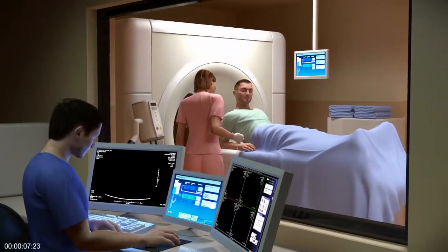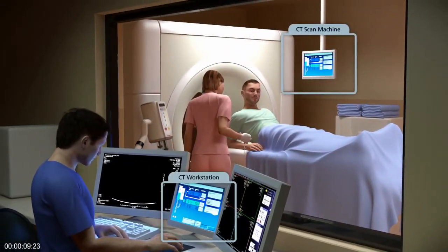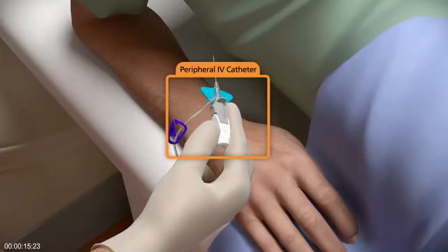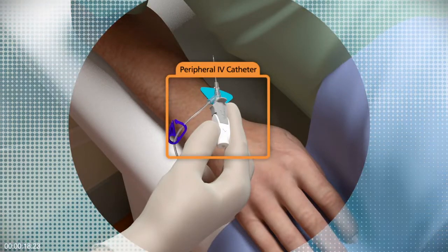Over the past 10 years, the technology required to perform contrast enhanced CT has rapidly advanced. However, the peripheral IV catheter has remained the same until now.